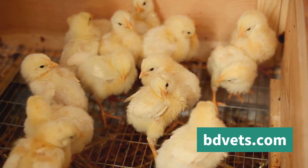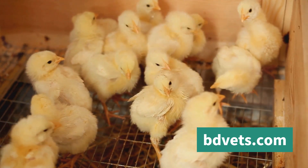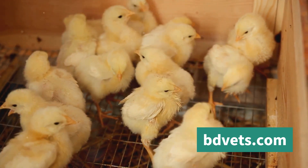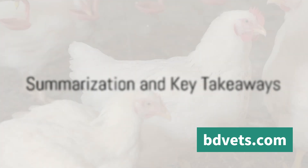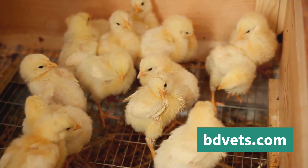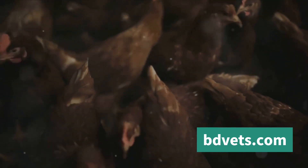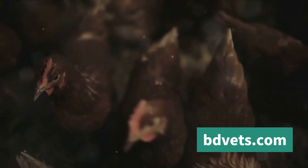Let's recap what we've learned about preventing heatstroke in broiler chickens. Firstly, we delved into why heatstroke prevention is so crucial. Broiler chickens are especially susceptible to high temperatures, and heat stress can lead to decreased productivity, poor health, and even a devastating loss of life in your flock. Understanding the significance of heatstroke prevention is the first step towards safeguarding your broiler chickens' health and well-being.